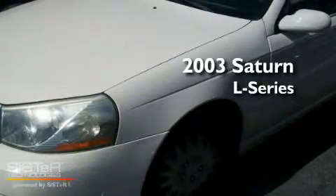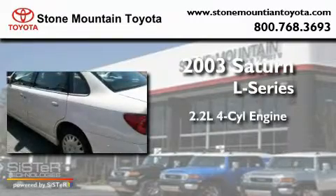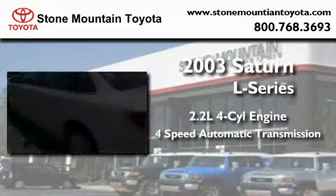This is a 2003 Saturn L-Series. It has a 2.2-liter four-cylinder engine and a four-speed automatic transmission.